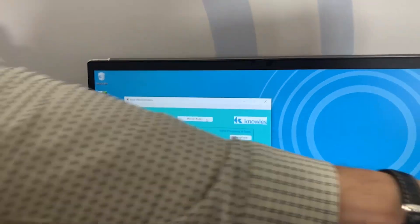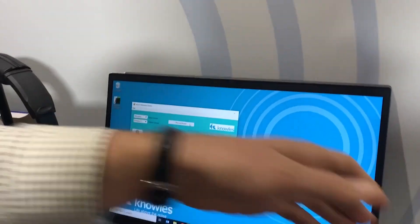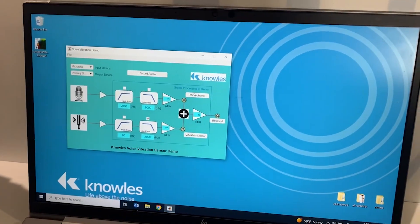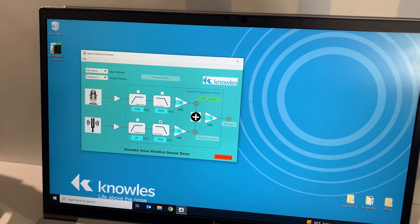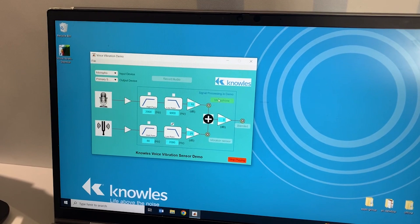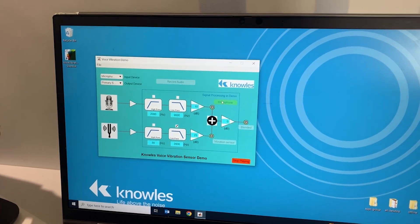Now I'm going to play back the data recorded just by the microphone itself. One, two — you hear a lot of wind noise and the audio quality is very poor. People will have trouble understanding what I'm trying to say.